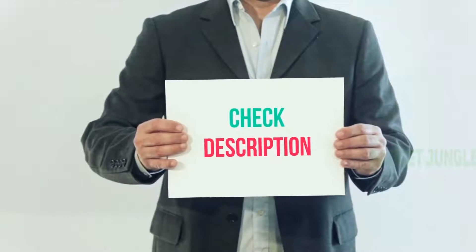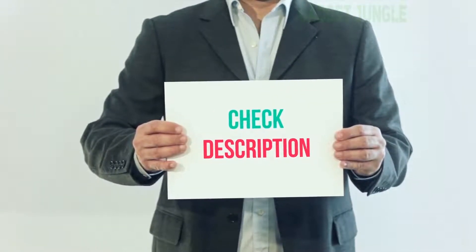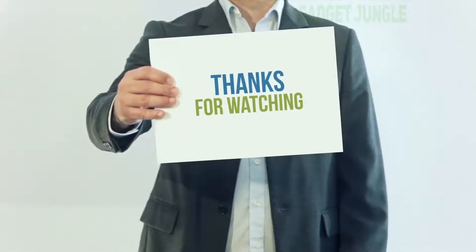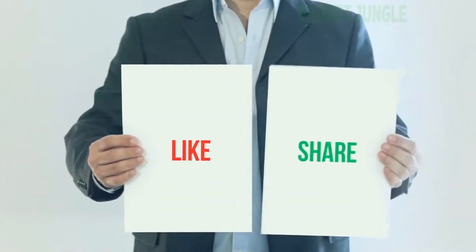I've included the product link in the description — you can check it out for more information and the latest price. Thank you for watching. Please subscribe to my channel, leave a like, and share with your friends.